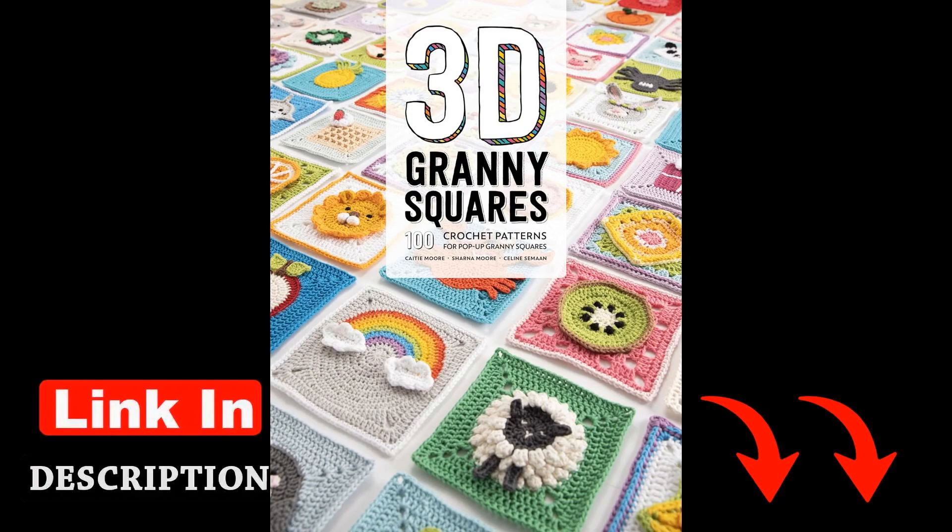One interesting fact about Celine Saman is that she discovered her love for crochet at a young age while watching her grandmother create beautiful afghans and blankets. This early exposure to the art form sparked her creativity and set her on a path to becoming a renowned designer in the crochet community.